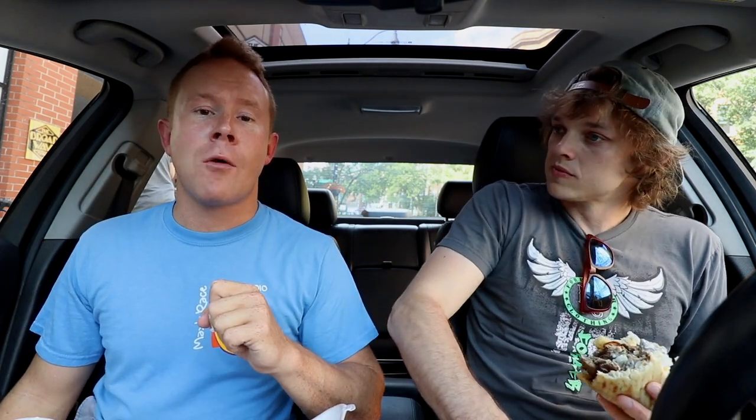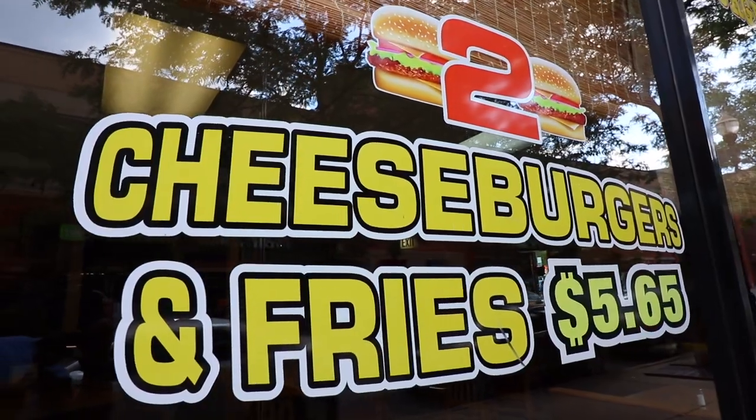You can get two cheeseburgers and a side of fries for $5.65. We live in Chicago, Illinois, on the expensive north side. You can get burgers and fries for less than $6 — that's unheard of. And a little trick: it's not a cash-only spot, but you might get a less expensive trip if you bring cash. Yango likes his cash. Your euro might be a buck or two cheaper, and you might get a few more fries.